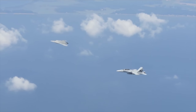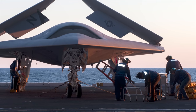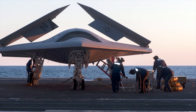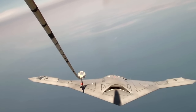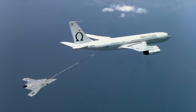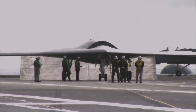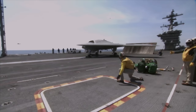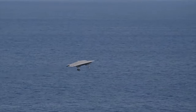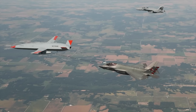Government funding for the X-47B UCAS-D program was set to run out at the end of September 2013, however in June 2014 the Navy provided an additional 63 million dollars for post-demonstration development. By spring 2015, the fighter-sized drones successfully completed the first ever autonomous aerial refueling demonstration, and shortly after the primary test program was finished. Roughly a year later, the Navy decided to convert the previously surveillance and strike capable aircraft into a reconnaissance and aerial refueling UAV with limited strike capability. The subsequent unmanned carrier-launched airborne surveillance and strike project was cut off in favor of the MQ-25 Stingray carrier-based aerial refueling system.